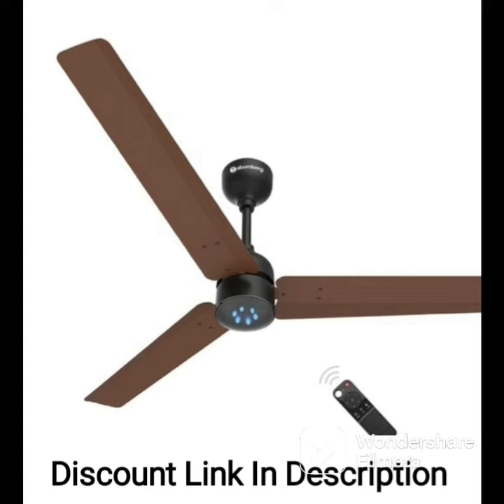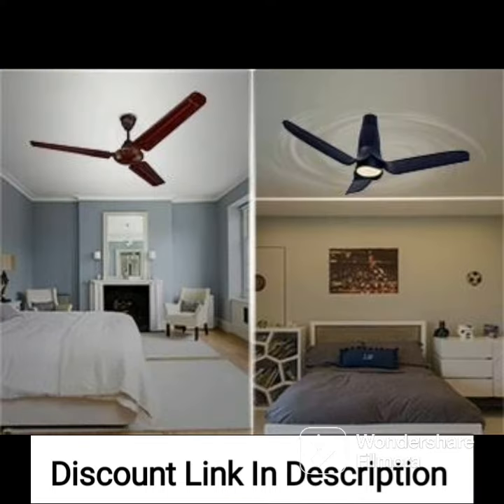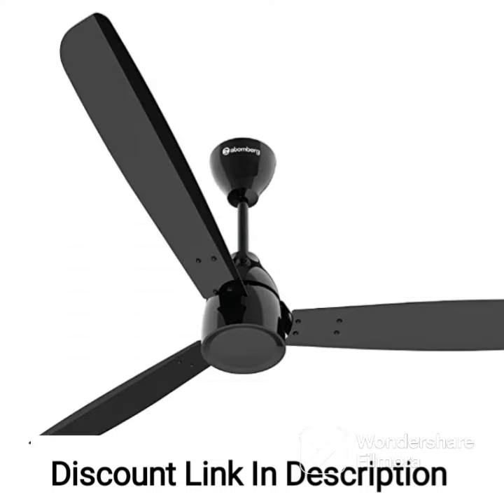Overall, the Crompton Aura Prime Anti-Dust Ceiling Fan Onyx, 1200mm, 48-inch, is a highly efficient and stylish fan that delivers excellent performance while being low on maintenance. Its sleek design, convenient features, and energy efficiency make it a smart choice for anyone looking to upgrade their home cooling system. Whether you need to cool a large room or simply want to reduce your energy bills, the Crompton Aura Prime is an excellent choice.